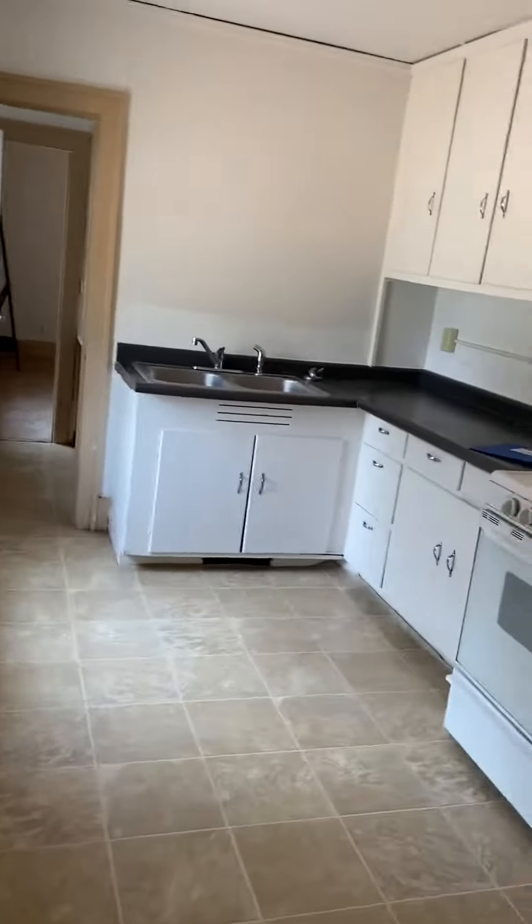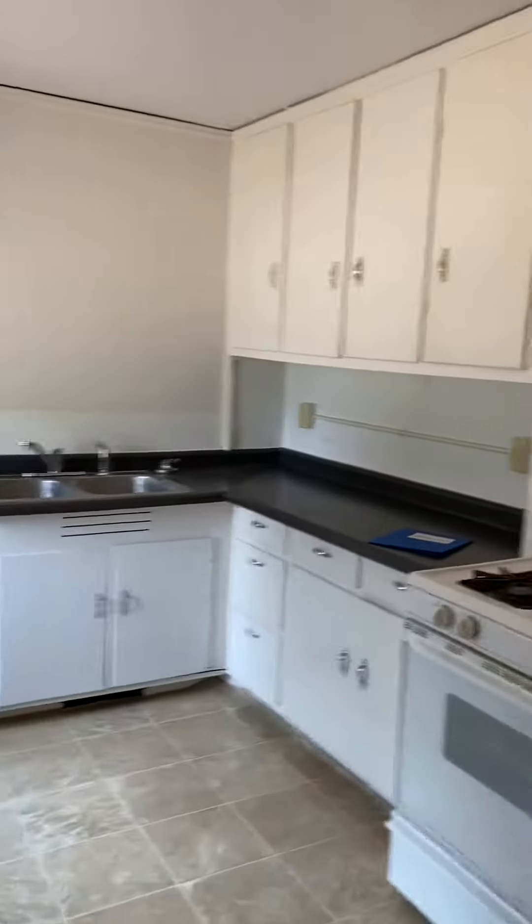Right into the kitchen, which has lots of storage and lots of cabinets.